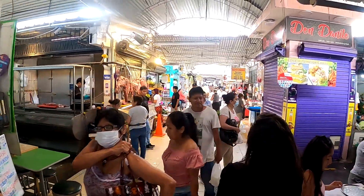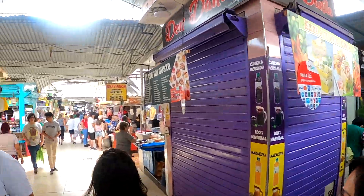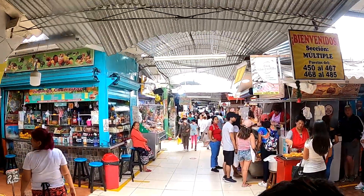Hey, look at this sink - it's made of an oil drum! It's quite creative, isn't it? You can get food here, you can eat, you can get meat, but we need the best deal on the meat.